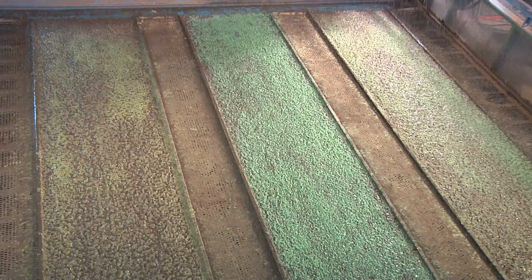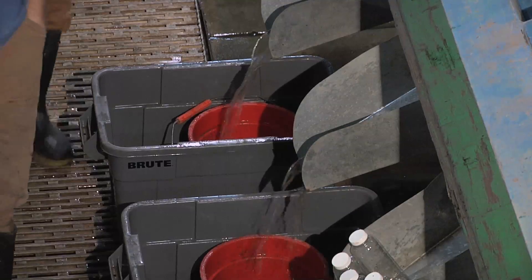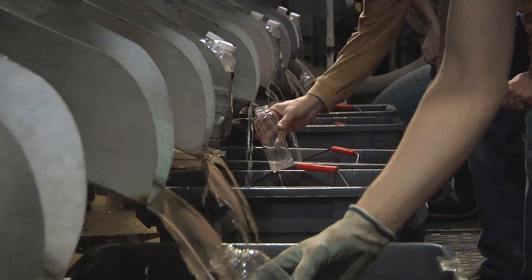During the 60-minute erosion control test, all soil and water leaving the individual test plots are collected and segregated into 2 consecutive 30-minute collection periods. Every 15 minutes, a water quality sample is collected from the test plot runoff to quantify turbidity levels.